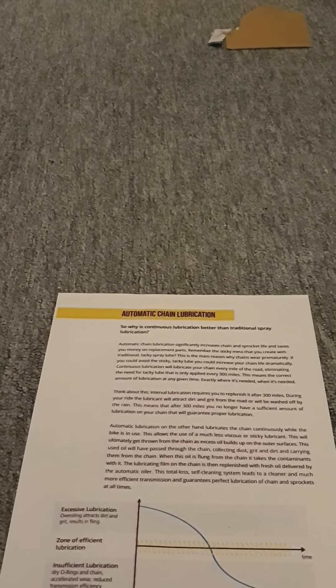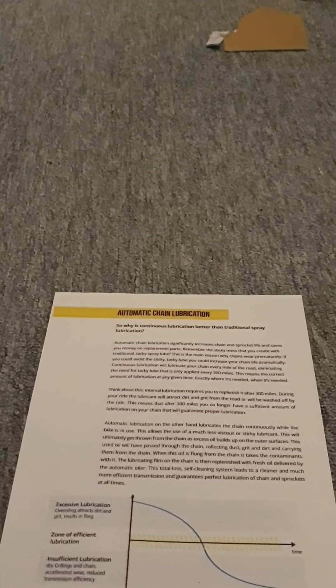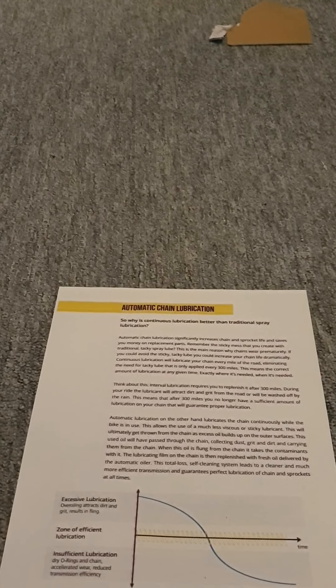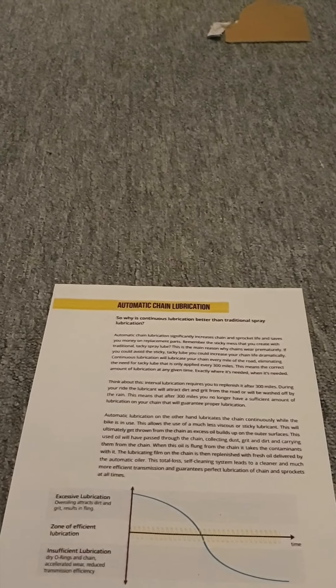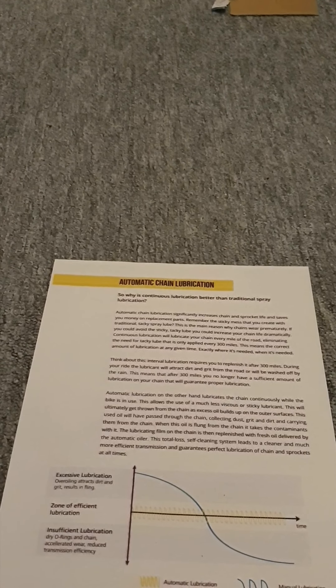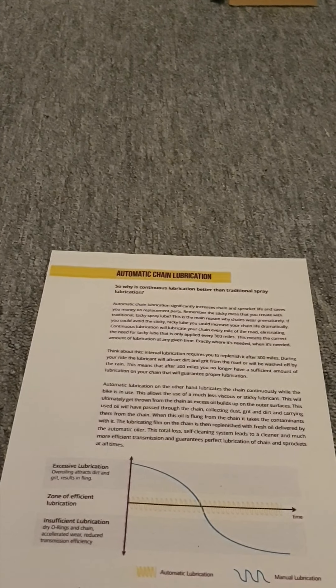I just thought you might find that an interesting piece of information. I'm going through their information at the moment, just looking at what they say about why they've come up with this idea. I found it quite interesting because it does bring up a point that a lot of people complain about chain fling — but that's the idea.